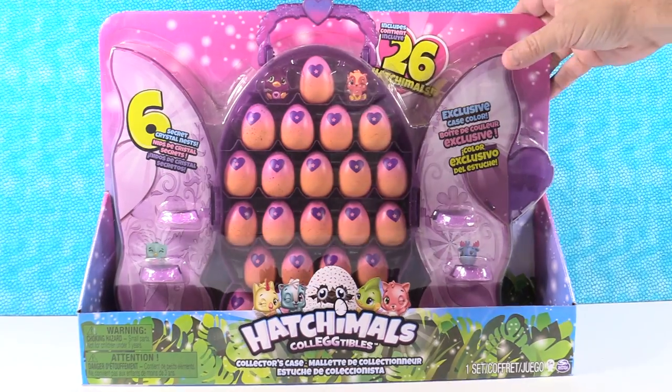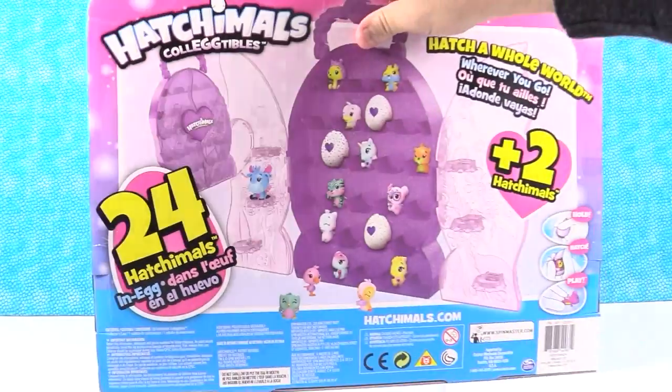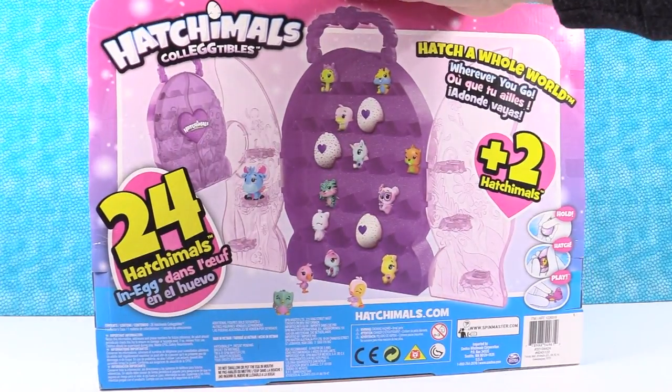Let's take a look at the back. There's the back - 24 Hatchimals in egg.